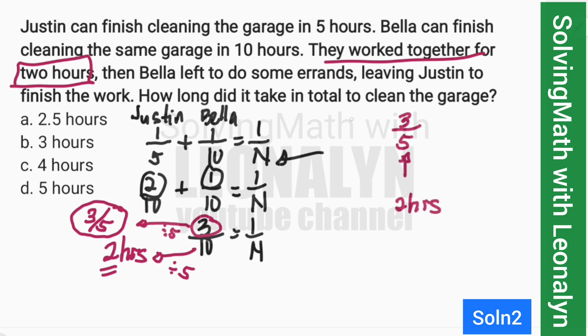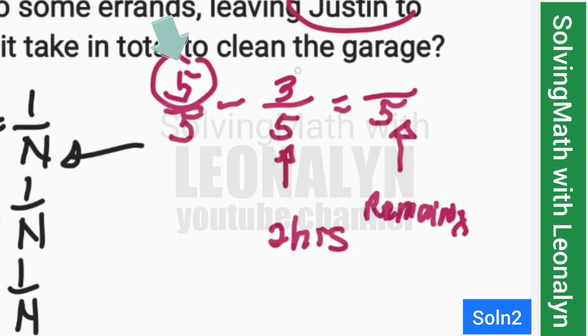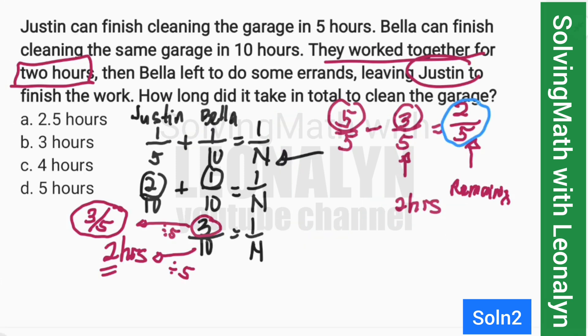Subtract from the total work to find what's remaining for Justin alone. So 1 minus 3/5 — convert 1 to a fraction with denominator 5: that's 5/5. Subtraction of fractions: keep denominator 5, numerator is 5 minus 3 equals 2. So 2/5 is the remaining work for Justin.